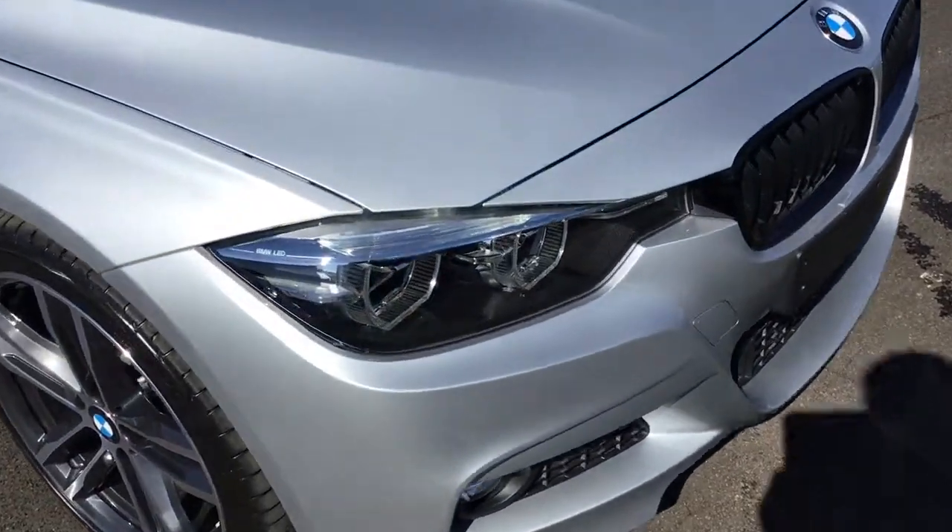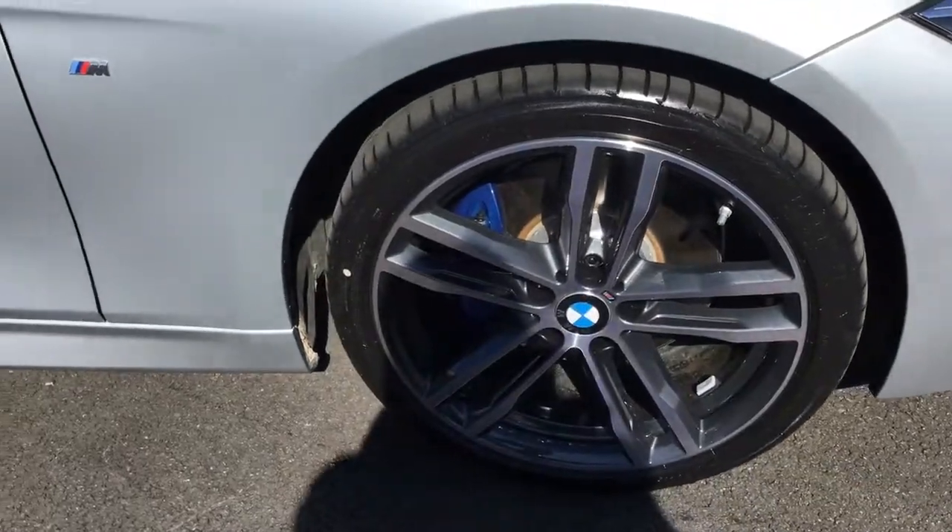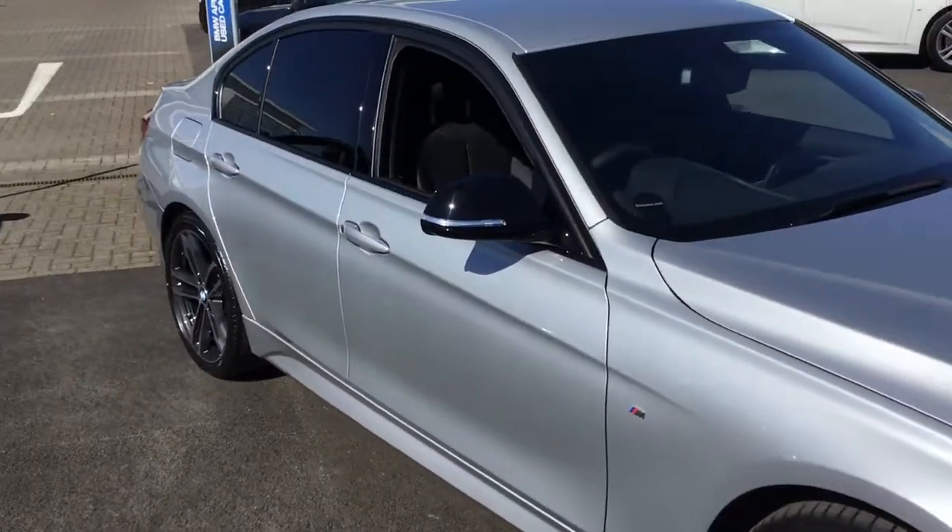We've got LED headlights, upgraded 19-inch alloy wheels, and the M Sport cameras. Black mirror caps.